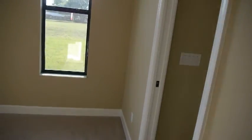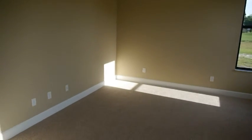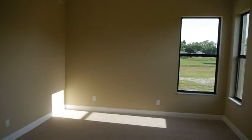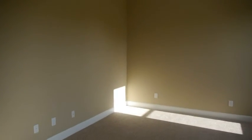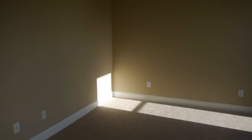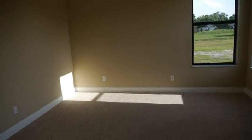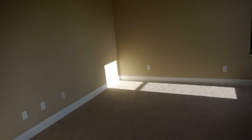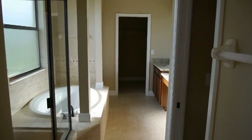Master bedroom. I think I may have the floor plan dimensions on this — it's not a giant master, I hope you can tell that. It's sufficient. If you're looking for a huge master, this is like average — not tiny, not large, very average.